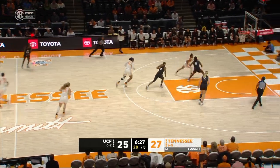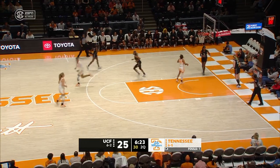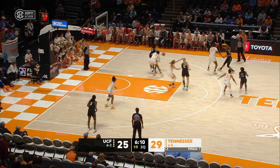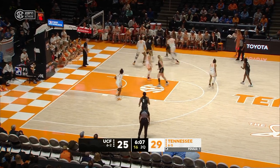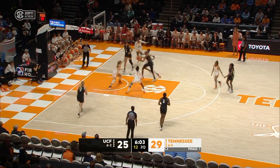Walker off the mark from deep. Jewett fumbled it. Jasmine Powell picks it up and finishes. Here's Burns, tangled up with Hollingshed. Ibsen stuck in the corner — suffocating defense from the Lady Vols.